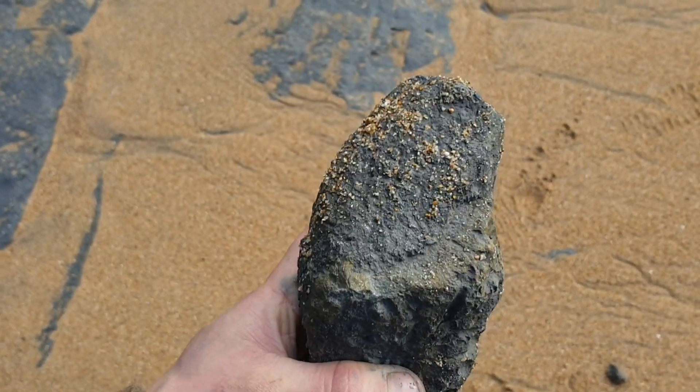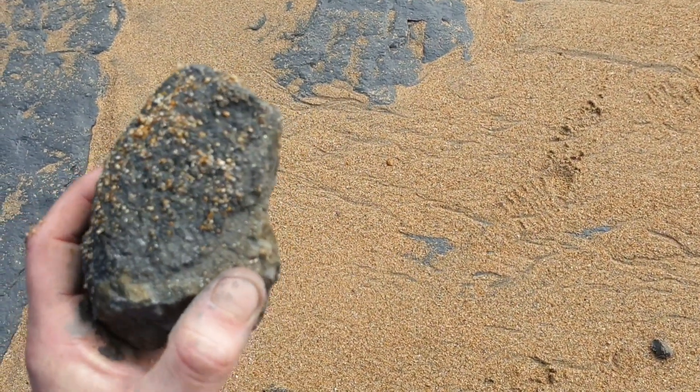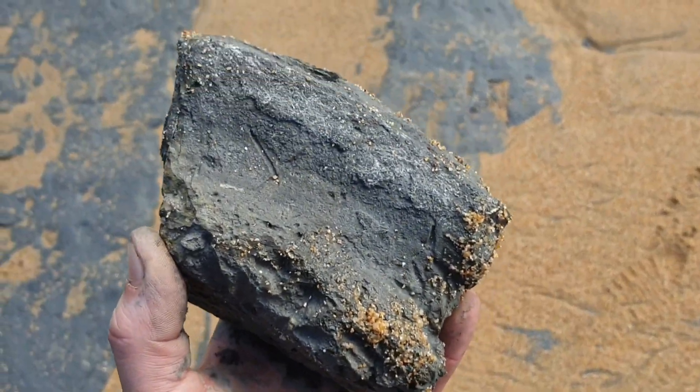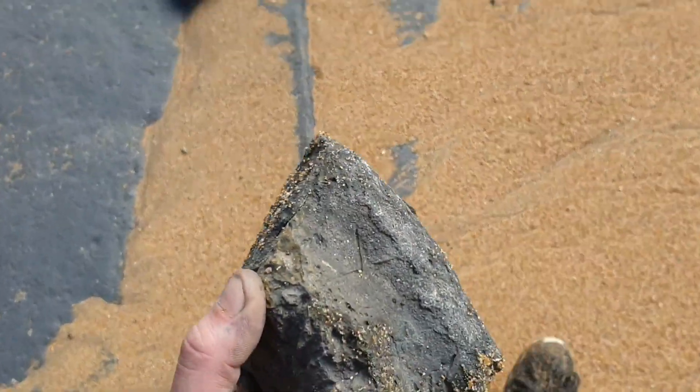Don't know if my eyes are playing tricks on me or not, but this looks like it could be the inside of an old ammonite — a huge one. Just look at the shape of it. I would say it probably is. If not, I'm taking it anyway — I'll find out when I'm home. Could just be an imprint.